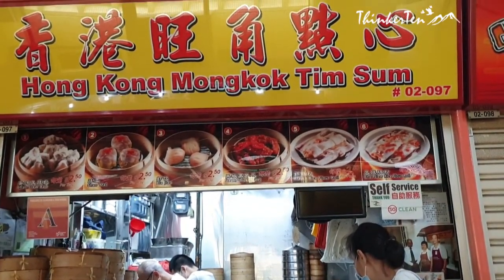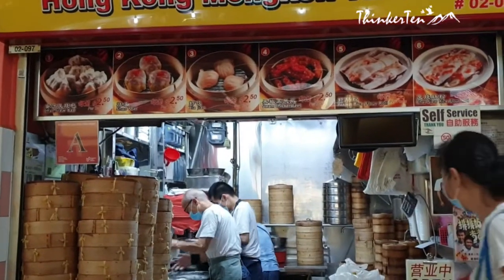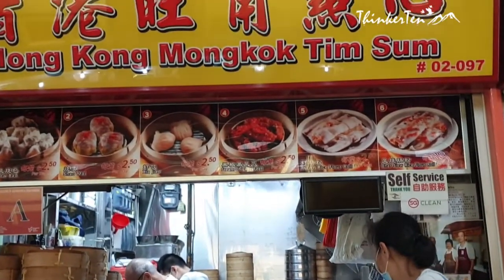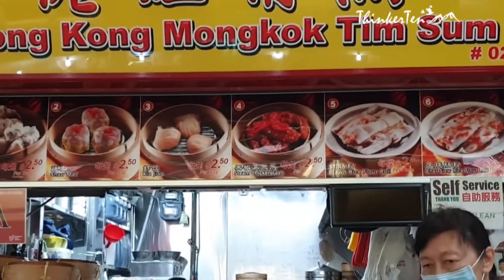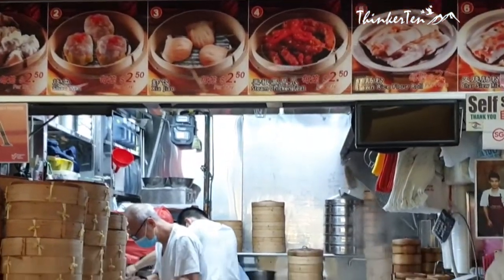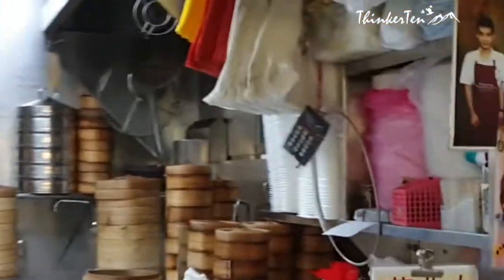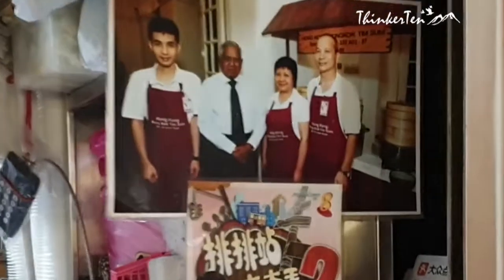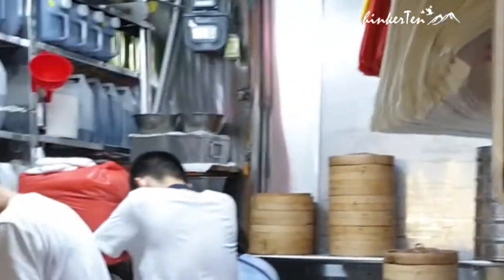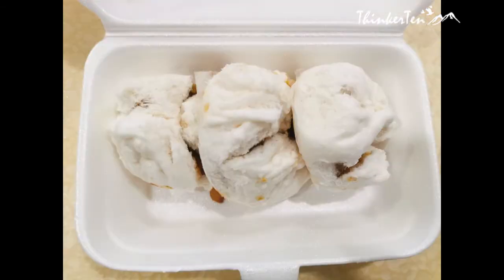I can't believe with this price tag, we get to have the Ji Chong Fan with so many pieces of prawn. I have to warn you, the queue is very long before the shop starts at 11am. They don't have very much to choose from, only six items from the menu, all selling at $2.50 each set. In total, I waited about an hour and a half to get my turn to order the food. Since I was too full, I ordered takeaway to bring home.